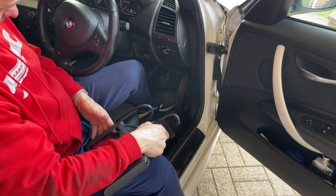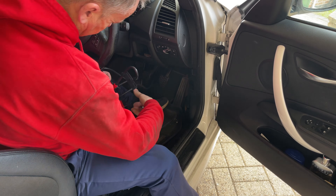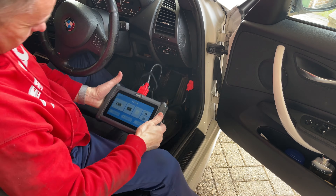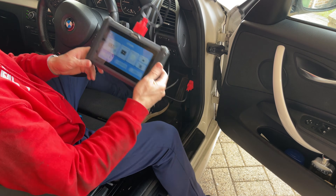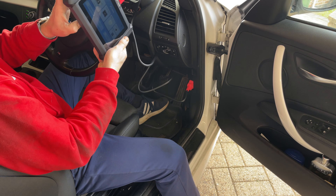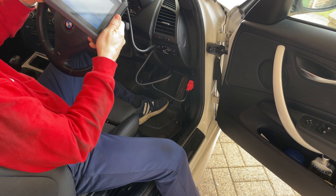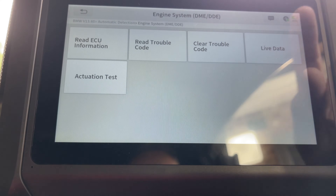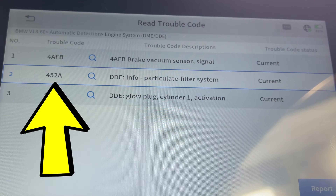This is the 2013 one series BMW coupe with the 118 diesel engine. We'll just plug straight into the EOBD socket. The tool will do an automatic scan on the system, find the car, and tell us what's wrong with it. Right — engine system control — let's go into diagnostic and read trouble codes.